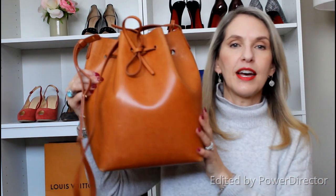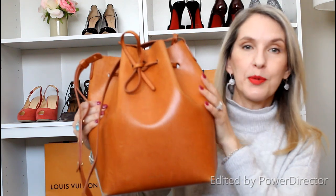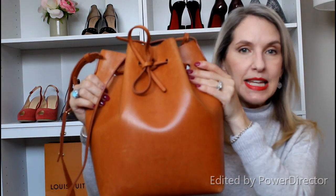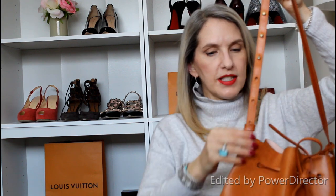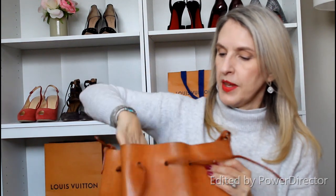Next is my Mansur Gabrielle — the bucket bag. It was the 'it' bag several years ago; I put my name on a waiting list to get it. I absolutely love this bag. It's the raw Vachetta leather — if you don't like scratches and patinas, this would not be for you. It has softened up a little over the years. It has a nice long strap with a lot of adjustability — seven different slots — so you could wear it crossbody if you wanted.